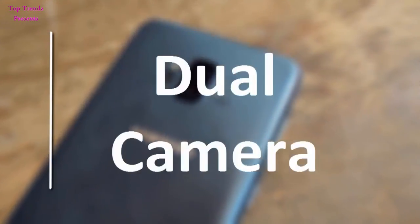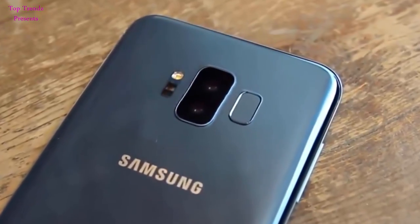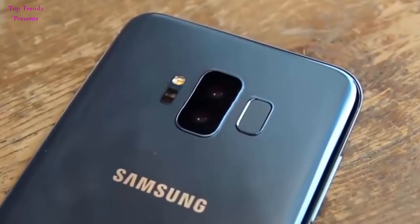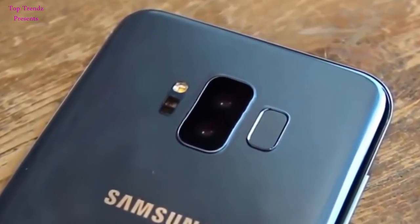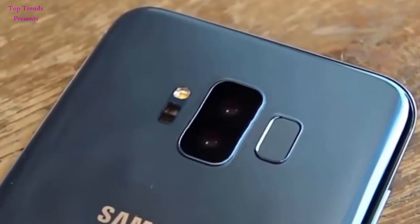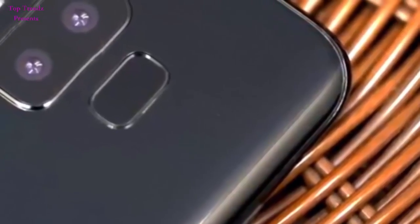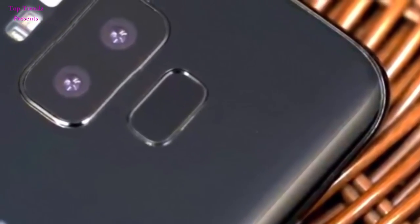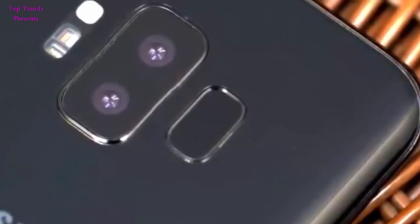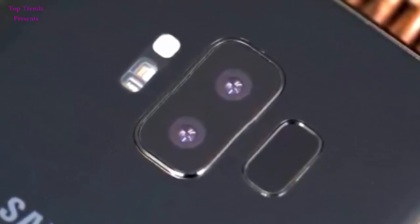Dual camera. The camera improvements on the Galaxy S8 weren't enormous, so it would be good to see Samsung go the way of the iPhone 7 Plus, Mate 9, and LG G6 and introduce a dual lens camera into the Galaxy S9. Several Note 8 concepts also suggest the inclusion of dual camera capabilities, which ultimately could pass on to S9, making things picture-perfect for smartphone photographers.